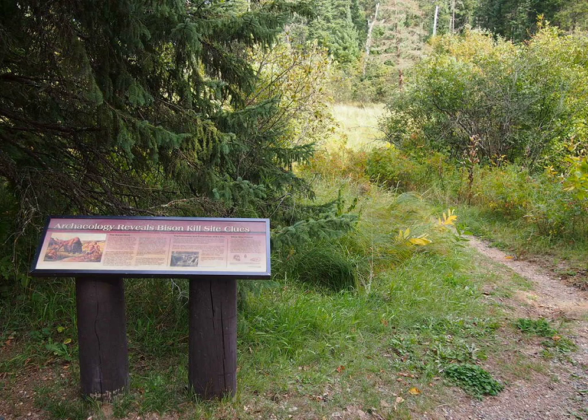A buffalo jump is another example of a game drive system. Hunters herded the bison and drove them over the cliff, breaking their legs and rendering them immobile. Tribe members waiting below closed in with spears and bows to finish the kills.